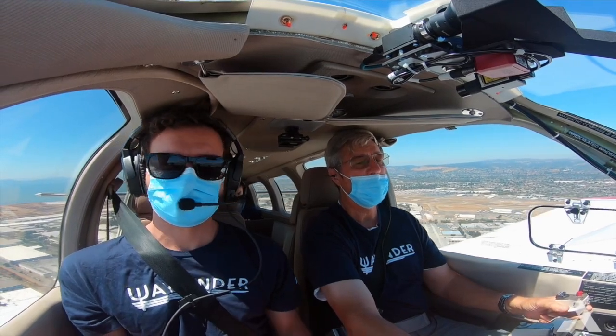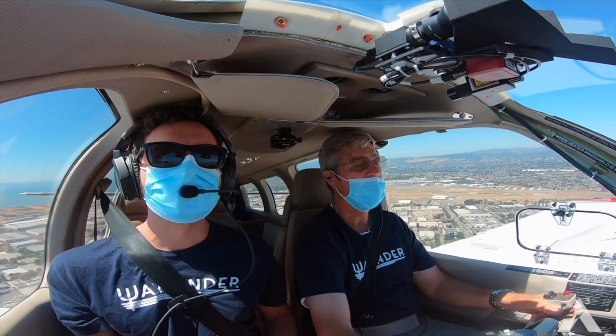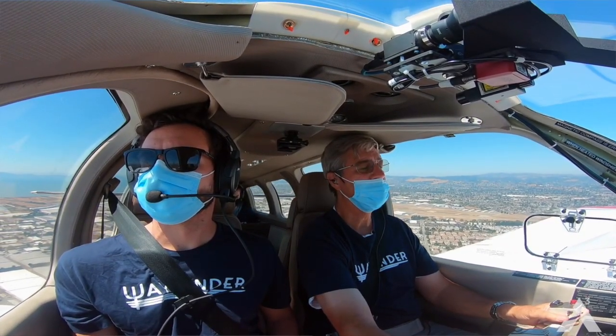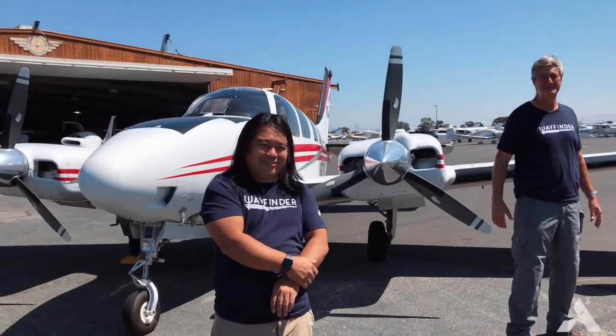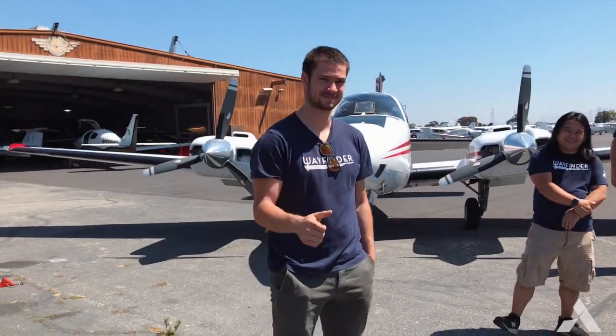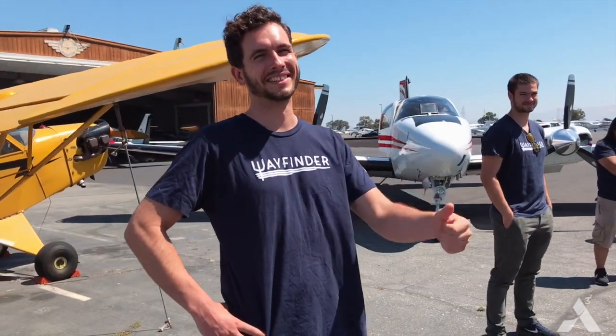The primary objective for the first flight was to get off the ground, capture some data, and make sure that the Wayfinder flight lab was working as intended. Not only were we able to prove the system was working as expected, we actually collected usable data for the machine learning team as well, which was a bonus. Now that we've proven all systems are go, we're really starting to ramp up and turn this into a heavy push for data collection. We're looking forward to sharing our preliminary results.